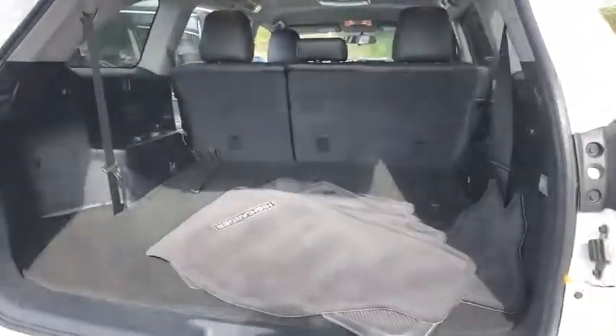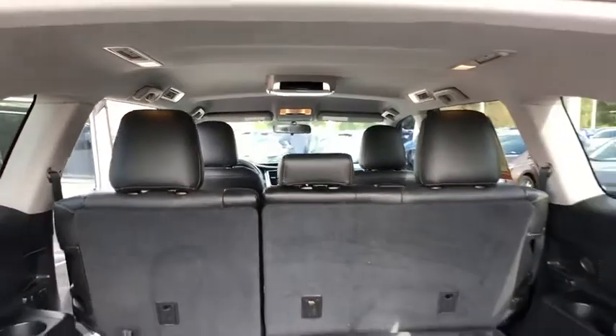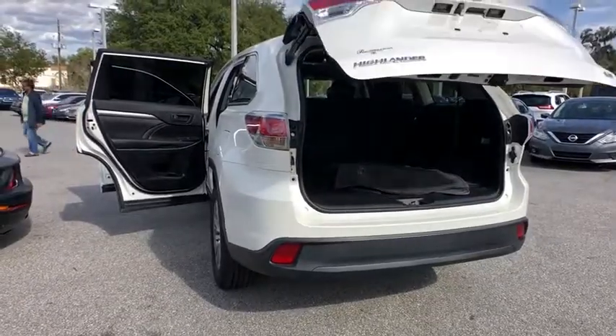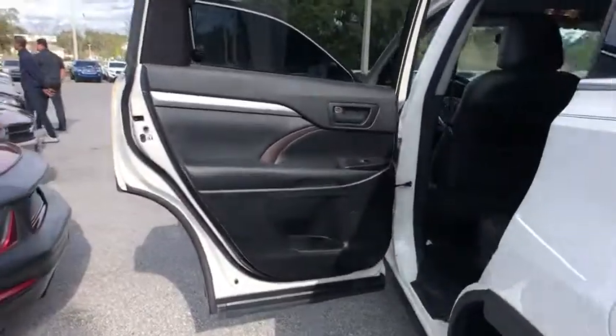This vehicle has less than 70,000 miles. Here are some of this vehicle's great options: stability control, traction control, keyless entry, backup camera, anti-lock braking system, steering wheel audio controls, Bluetooth, adjustable steering wheel, power steering.